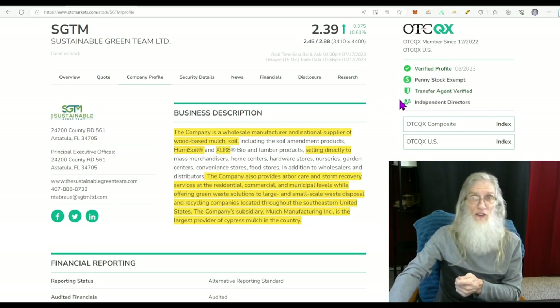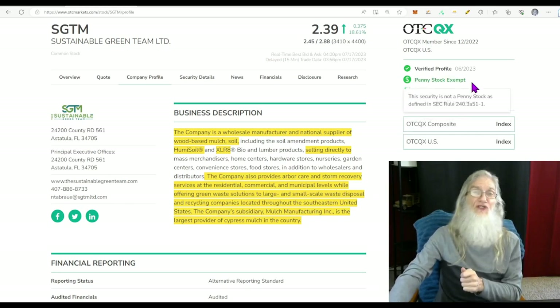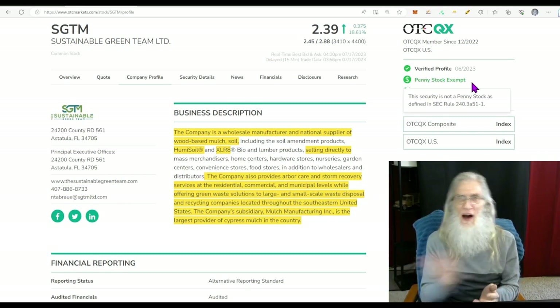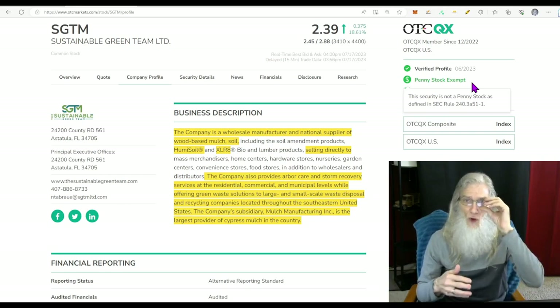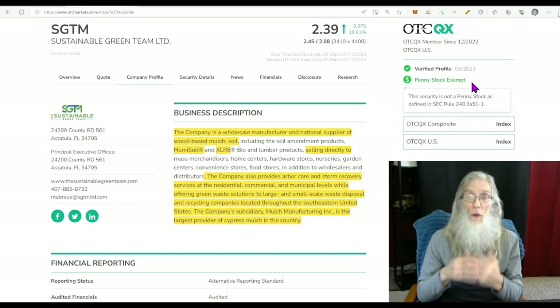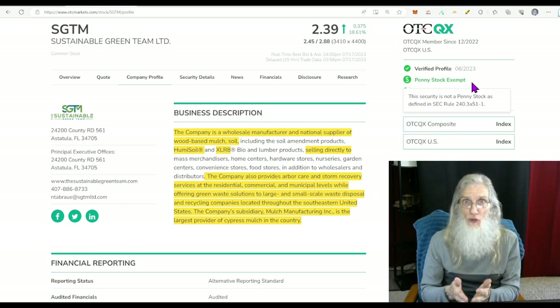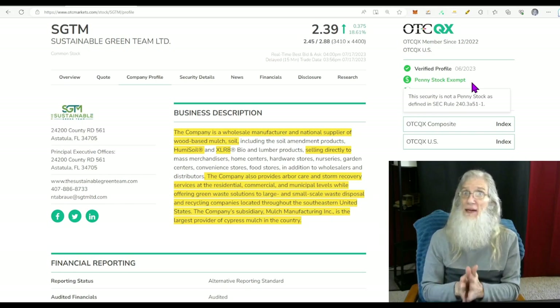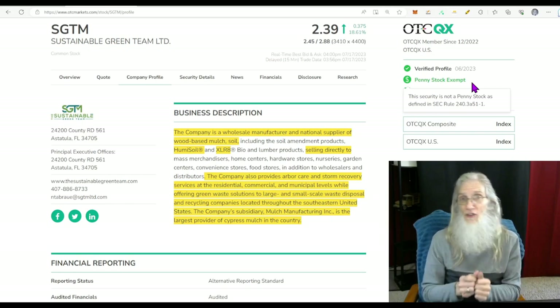Penny stock exempt is a bonus — it means they've been in business for three to five years, have had millions of dollars in revenues or assets throughout, and have kept up with their financials. They're working, they're making money, they're doing what they're supposed to do, and they've shown themselves reliable and responsible. So they are not legally a penny stock, even though they're under five bucks and on the OTC.